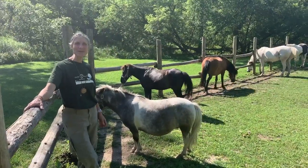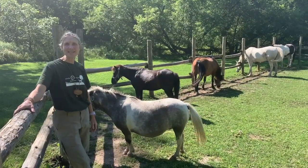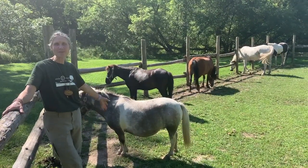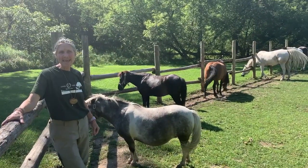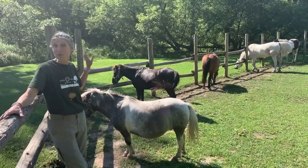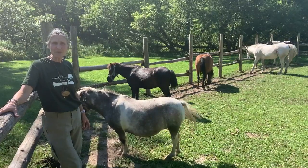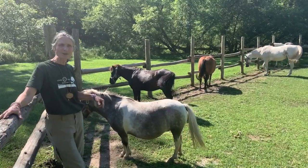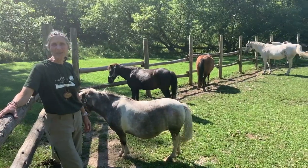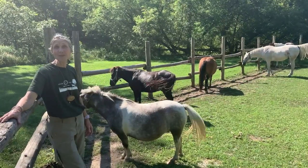Hello everybody! Welcome back to Circle R Ranch. My name's Spindle and I'm going to be with you for the next little bit as we learn some more about our horses here at Circle R. We're going to be saying hello to some new ones that we haven't had out in our last sessions, and then we're going to be looking deeply at what we call grooming the horse — brushing the horse — which needs to happen before we put the saddle and the tack on before we go for a trail ride.